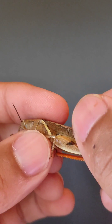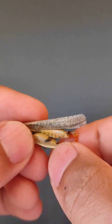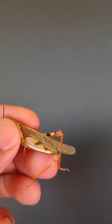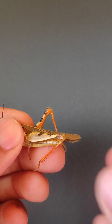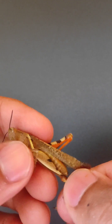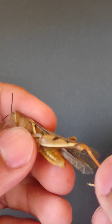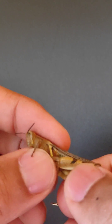Another interesting thing about this grasshopper is that it has a very long leg. This type of leg is called a saltatorial leg — it is modified for jumping. If humans could jump the way grasshoppers do, we would be able to easily leap the length of a football field.